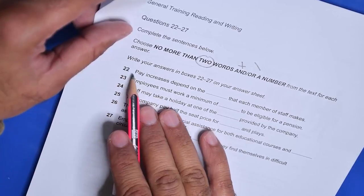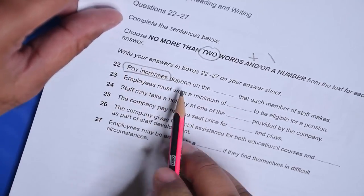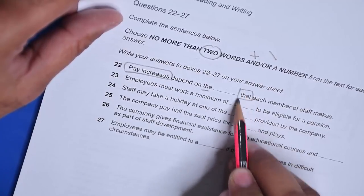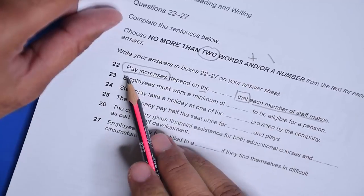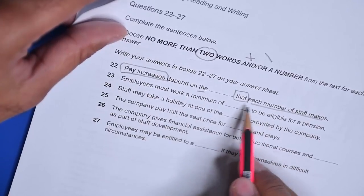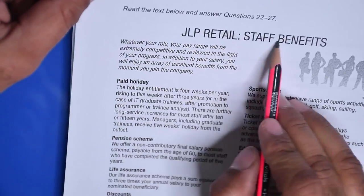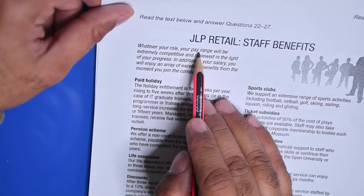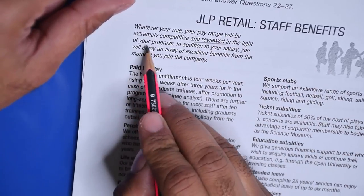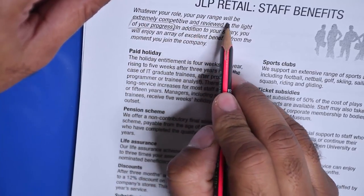The questions and passage are going to be in the same order. Question 22: pay increases depend on the dash that each member of staff makes. That means something each member of staff makes — so pay increase depends on that thing. Now we need to see what it is that the pay increase depends on. Looking at the passage: 'GLP retail staff benefits — whatever your role, your pay range will be extremely competitive and reviewed.'